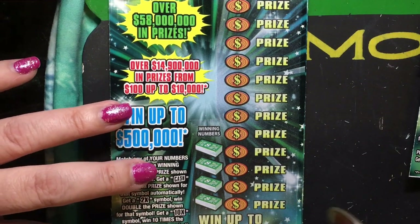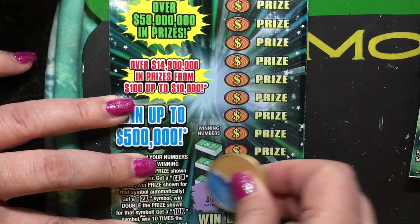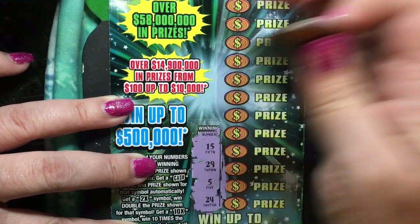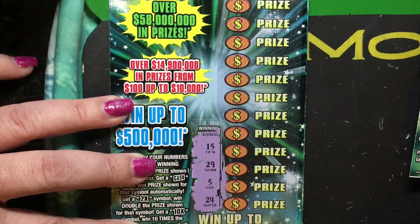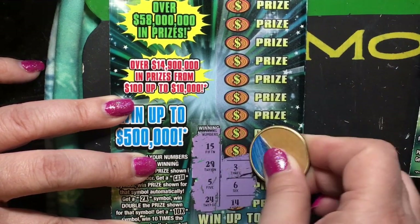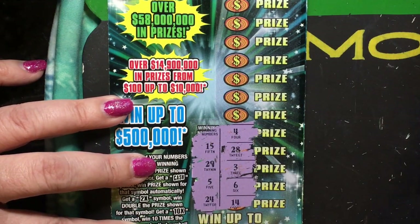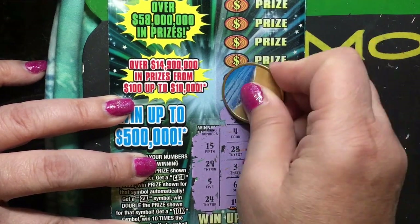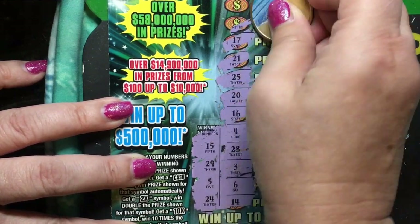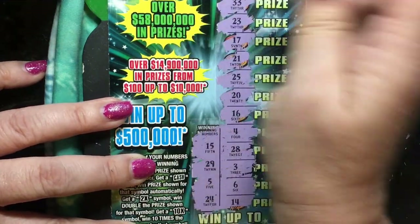So now we'll go to number 16. This was after the losing ticket — so it was a losing ticket before, but a winning ticket two tickets before. Winning numbers: 15, 29, 5, and 24. We have 14, 6, 3, 28, 4, 16, 20, 25, 21, 17, 23, and 33. And I don't see anything there.